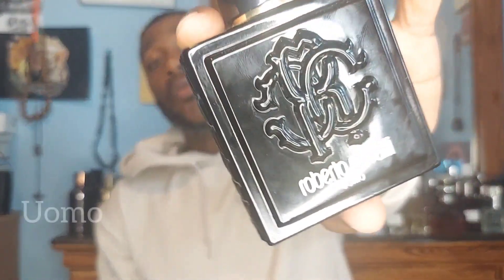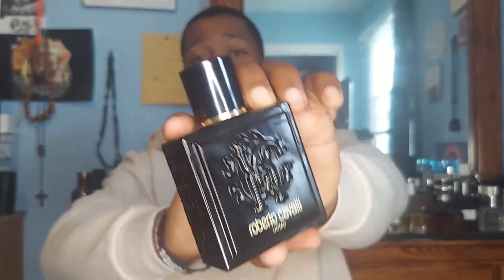The next fragrance is from Roberto Cavalli — Uomo. This was also featured in my Black Bottle Banger video, make sure you check that out. This is a seductive honey-lavender scent — really rich, seductive, and sensual. I would say you can get away with it in warmer weather if you spray it maybe twice, because you don't want to overwhelm anyone with an overly sweet fragrance.